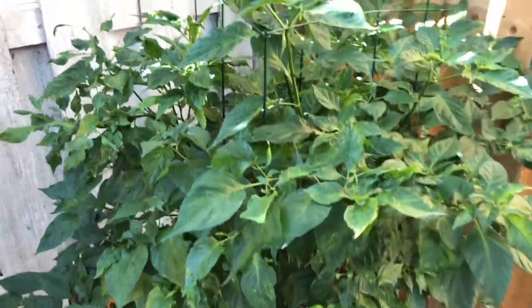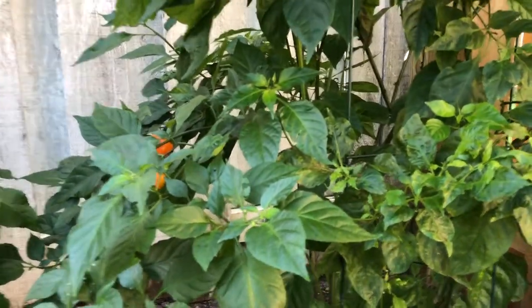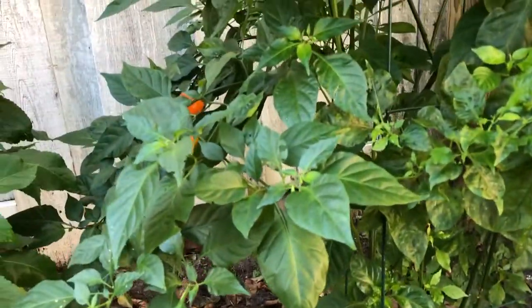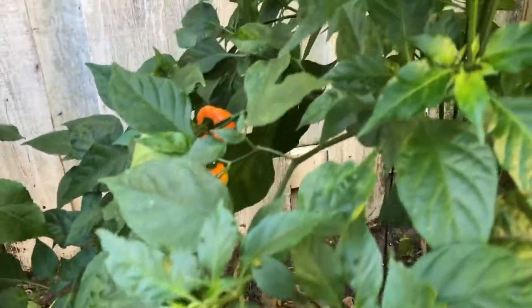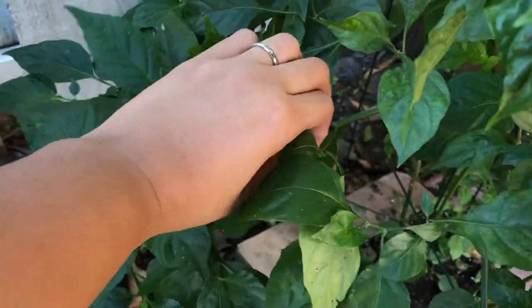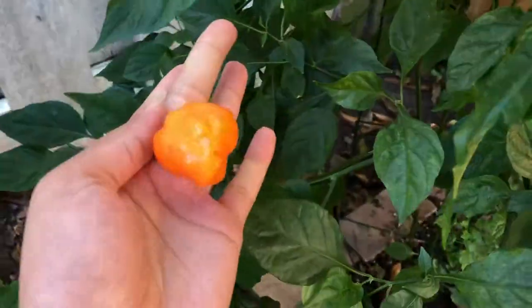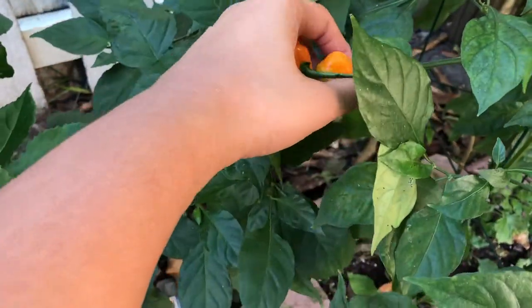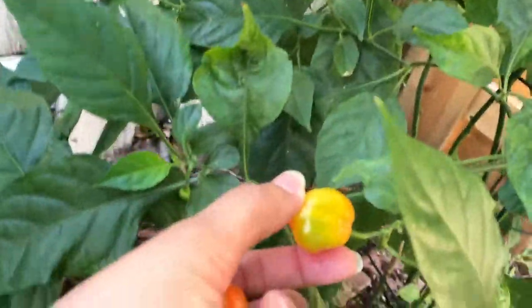Here we have more habaneros - these habaneros are actually in the ground and they're doing so much better than the ones in the bed. I'm wondering if I should just plant my peppers in the ground. There are only two ready for harvest right now, but more are growing. I will be picking those - come to mama. That gorgeous one's not quite ready, I'll leave it for tomorrow.